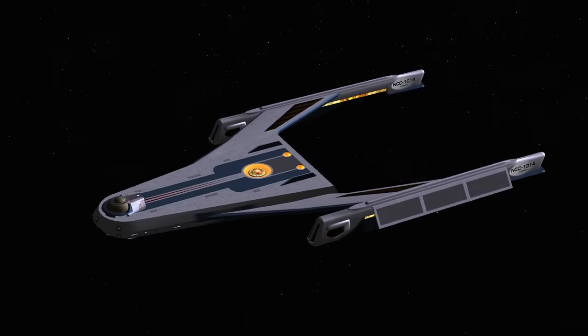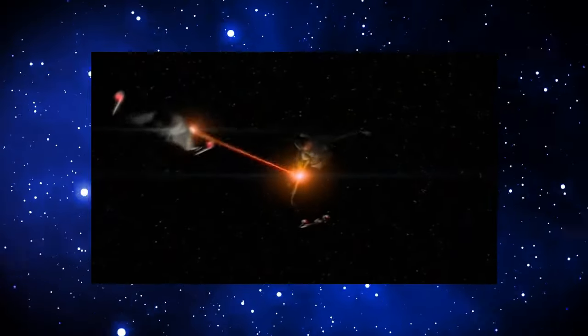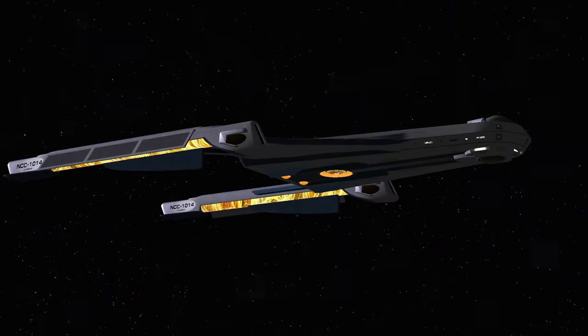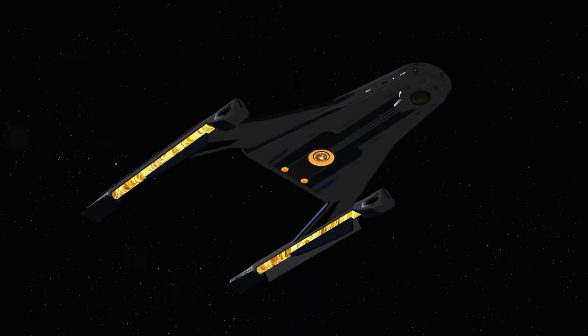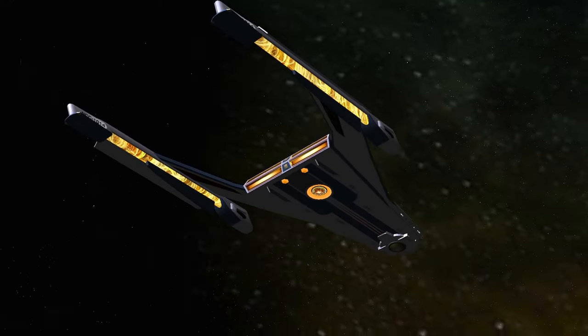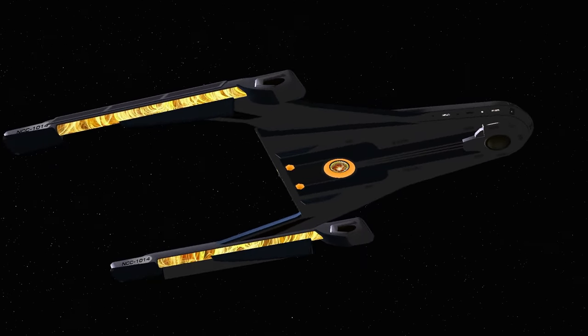This ship reminds me a lot of the Delta ships that we saw in Enterprise. They appeared in the Expanse episode and there were two of them. They only appeared to fire phasers. Interestingly, this Charger class, which is from the Motion Picture era, is only capable of firing phasers as well.